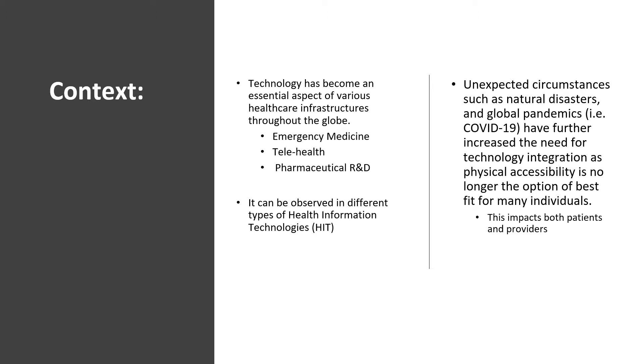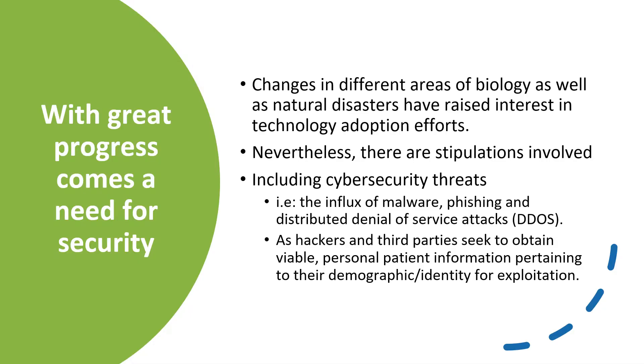While unexpected circumstances such as natural disasters and global pandemics, such as COVID-19, have increased our needs for such technologies and integrating them within our daily use of healthcare, it is also a vital aspect of healthcare which we need to integrate moving forward, especially in making healthcare more accessible to various individuals throughout our globe. This is a contribution which impacts both patients and healthcare providers regardless of what type of healthcare they are providing.